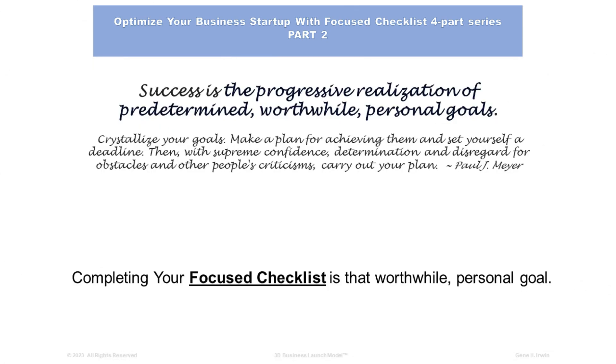Success is a progressive realization of predetermined worthwhile personal goals. Crystallize your goals, make a plan for achieving them, and set yourself a deadline. Then, with supreme confidence, determination, and disregard for obstacles and other people's criticisms, carry out your plan. From Paul J. Meyer. Completing your Focus Checklist in Part Number Two is that worthwhile personal goal.